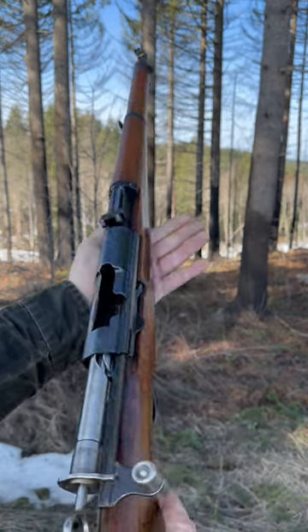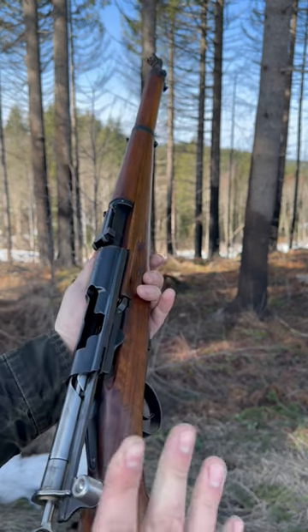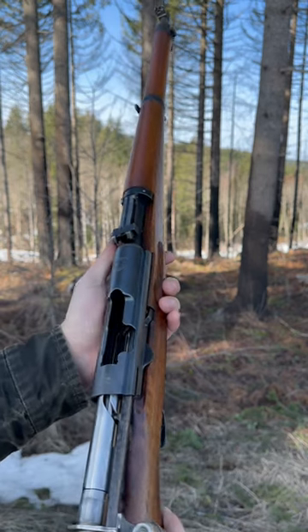Six for six, zero complaints. This is just, like, maybe the nicest shooting gun that I have. I love this thing.